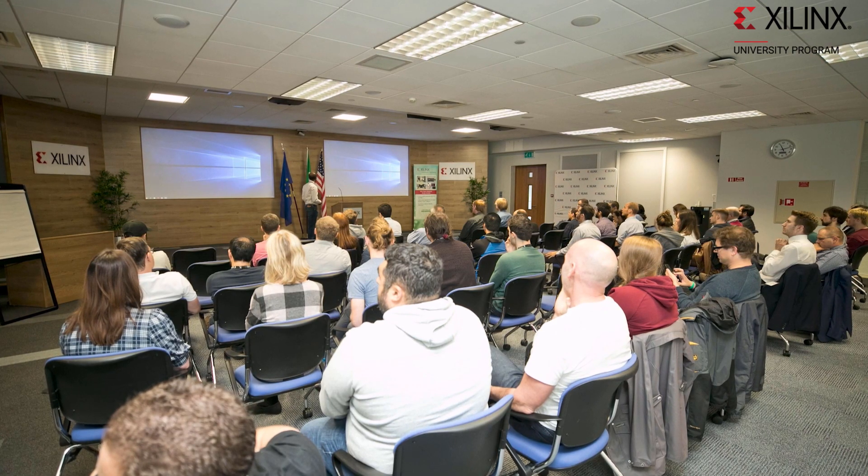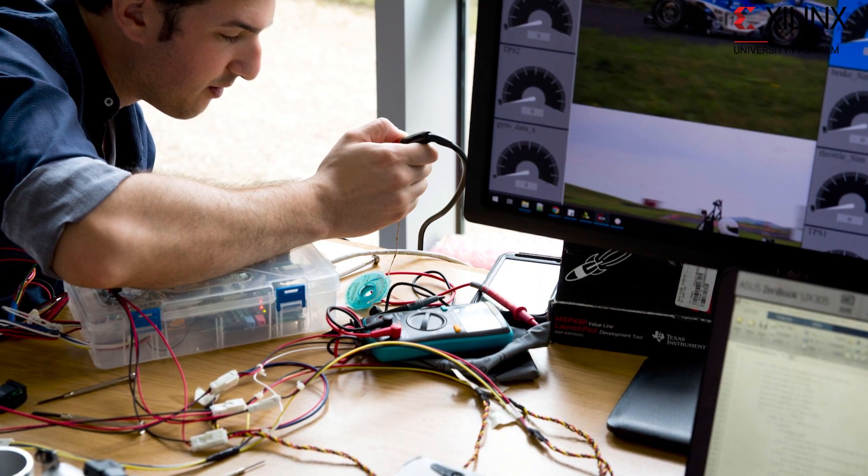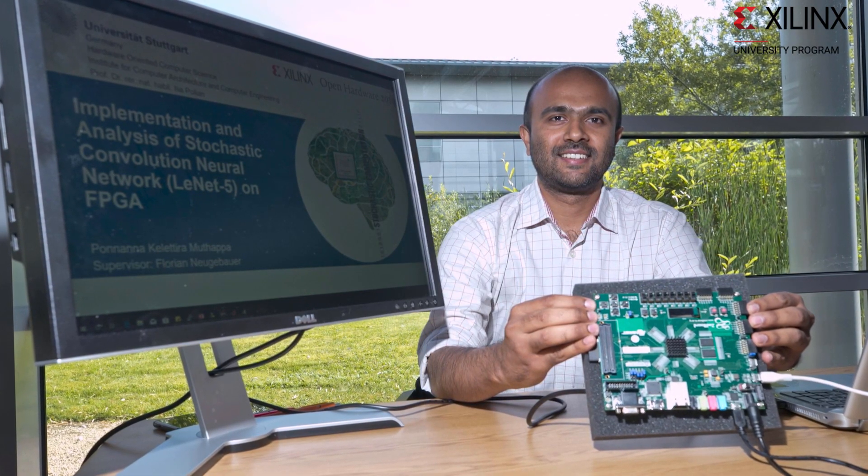One of the programs I've been responsible for has been the Open Hardware Design Competition, held in Europe over the last few years and also in China. This is a great opportunity to see how people think and use Xilinx technology — it's a real learning experience for us and exciting to see the ideas that other people come up with. I find that students who have previous experience with our products, whether through their curriculum or participating in one of our hackathons, are more excited to join Xilinx for an intern or entry-level professional position.